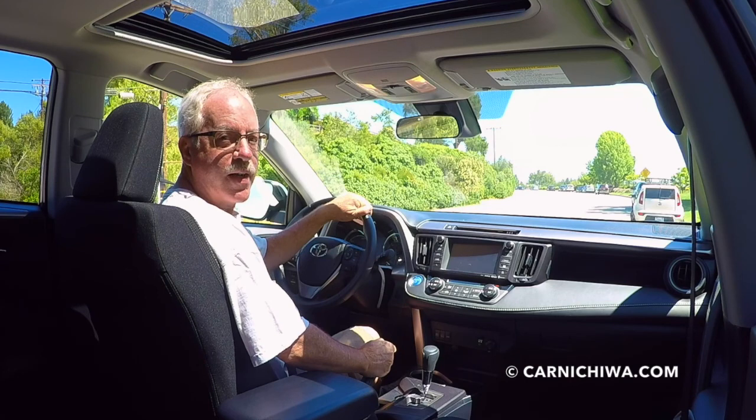Hello and welcome to CarniChiwa.com. Today we're going for a ride in our latest test vehicle, the 2017 Toyota RAV4 Hybrid. Let's go!